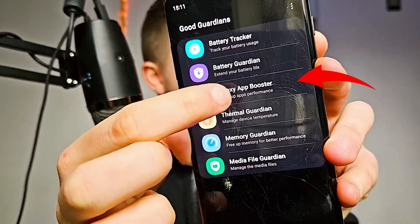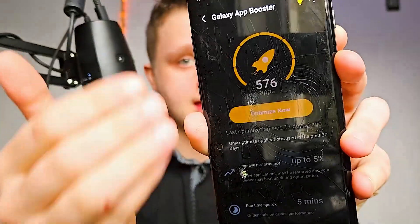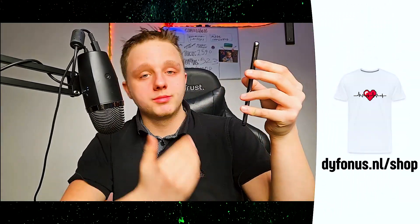Go to Galaxy App Booster — this is going to make starting up your apps way faster. Click Optimize and just let it run for a while.